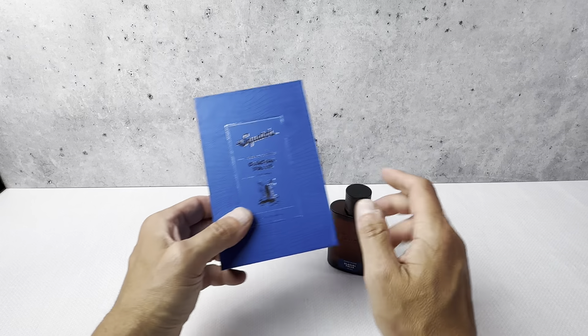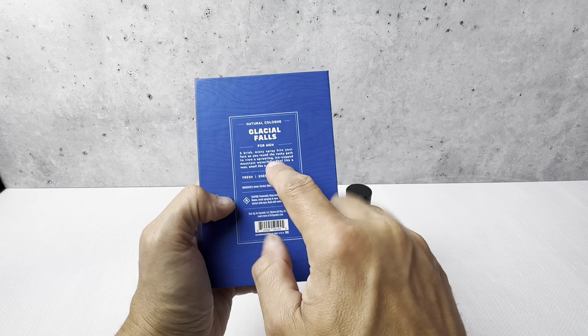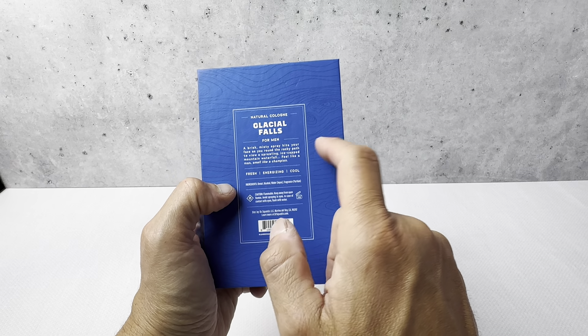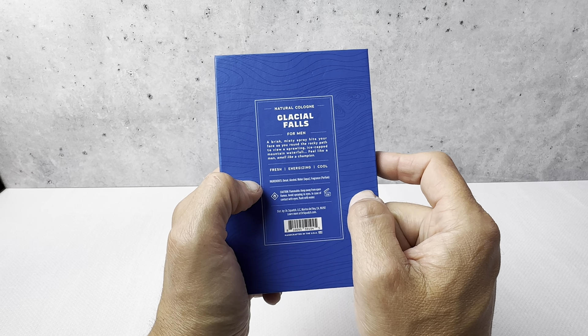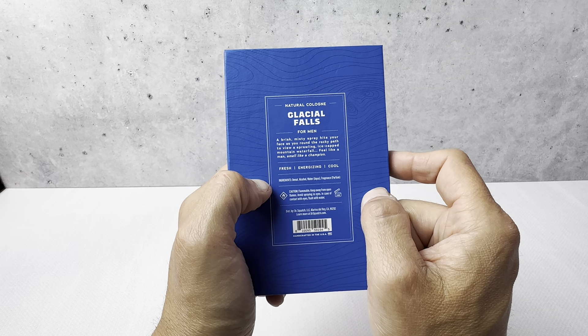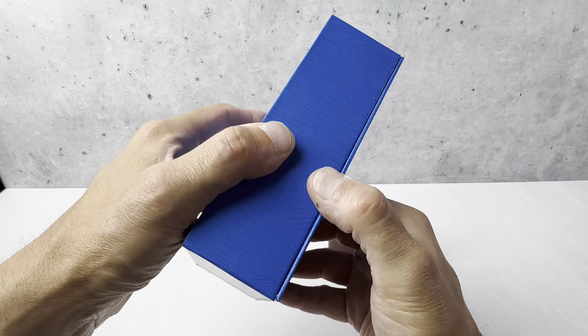I'm very happy with this. This is the packaging that comes with it — it's blue, and it tells a little bit about the cologne on the back. A brisk, misty spray hits your face as you round the rocky path to view a sprawling ice cap mountain waterfall. Feels like a man, smell like a champion. Fresh, energizing, and cool is how they explain the cologne.